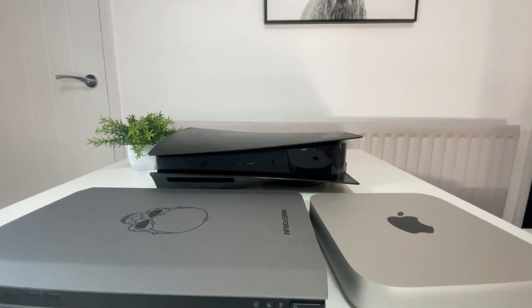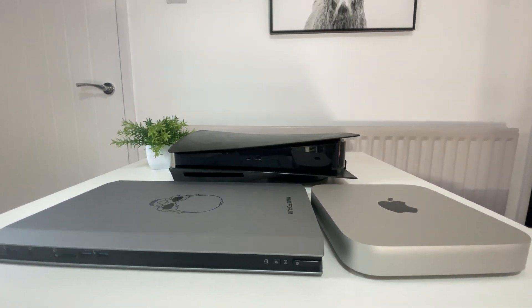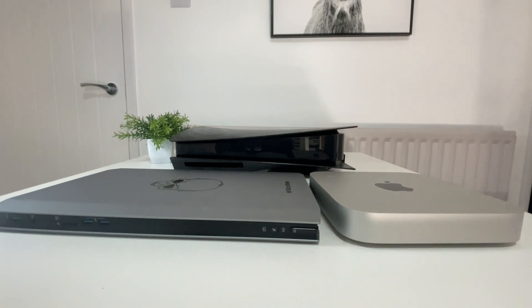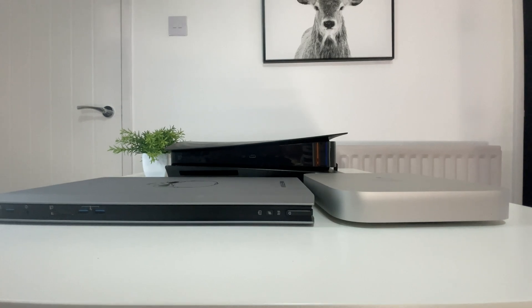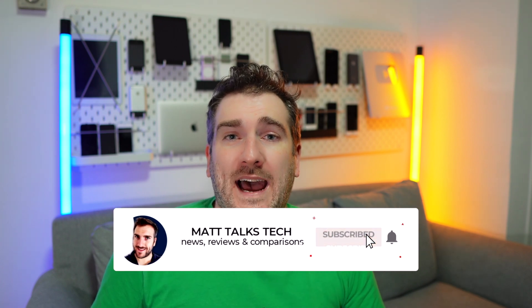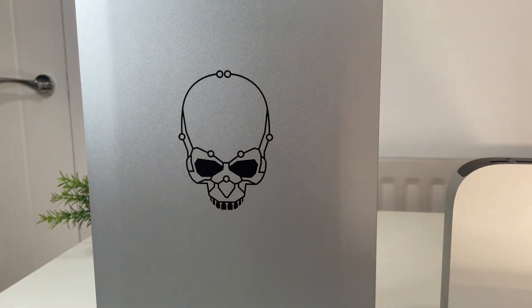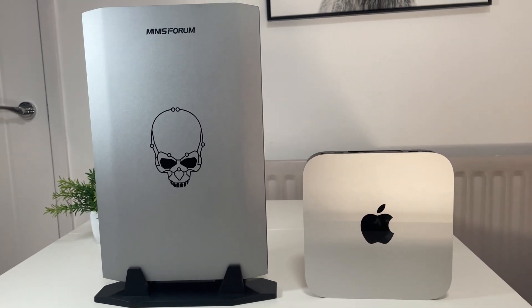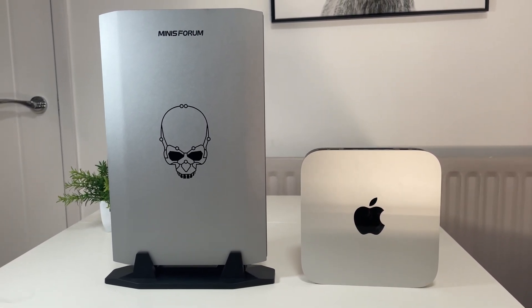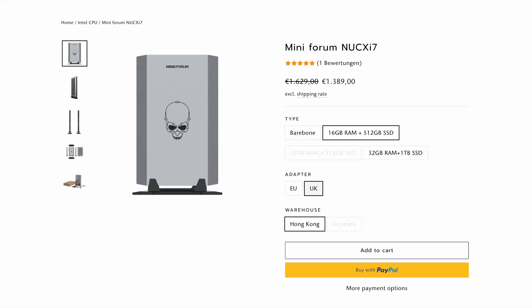You can see how thin it is, and it's particularly long. The main reason for that is it actually houses a laptop motherboard inside, and with that comes upgradeable RAM and an upgradeable SSD. I picked this machine because I thought it would be a fair comparison to the Mac Mini with the M2 Pro chipset.